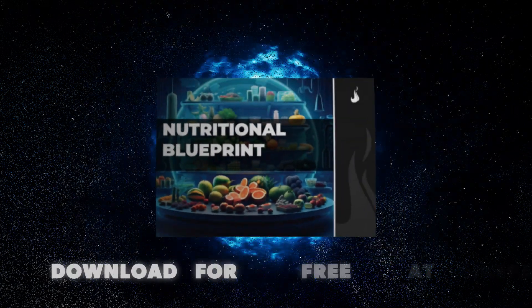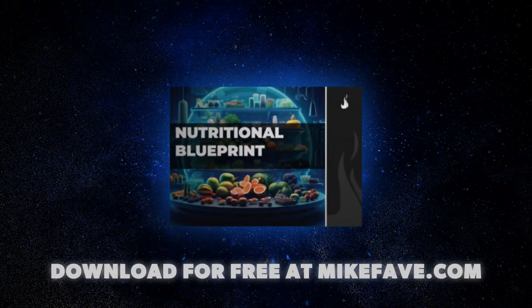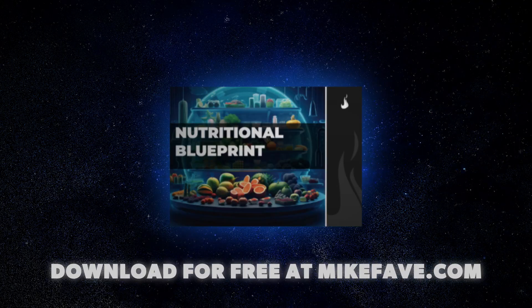If you're looking for the specific carbohydrate calculations I use for myself and my clients, as well as the sources, you can check those out in the Nutrition Blueprint PDF and its associated video course, which is in the description. I'll catch you guys in the next video.